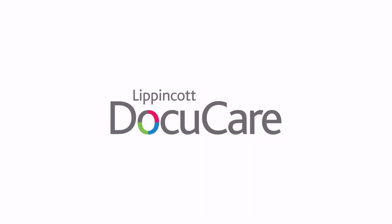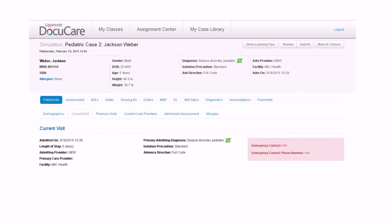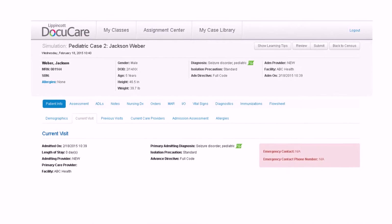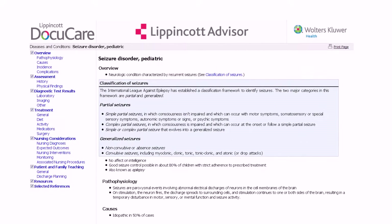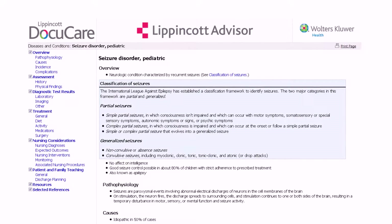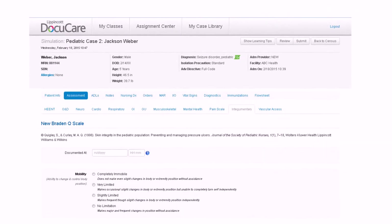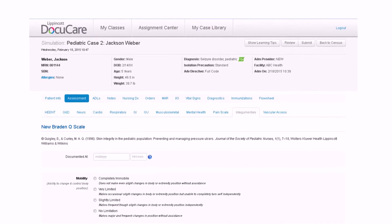Enhance your full digital suite with an educational electronic health record. Practice real-world skills by teaching your students to think critically about documentation of patient care with Lippincott DocuCare. This innovative digital solution integrates over 200 patient scenarios with web-based academic electronic health record (EHR) simulation software, allowing students to learn how to use an EHR in a safe, true-to-life setting, while enabling instructors to measure their progress.